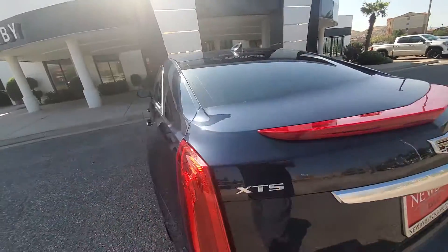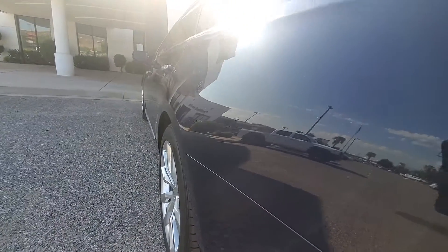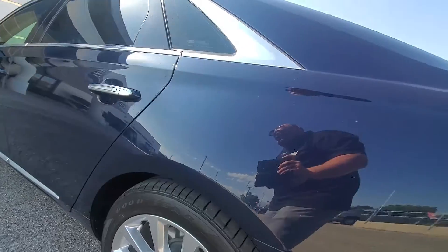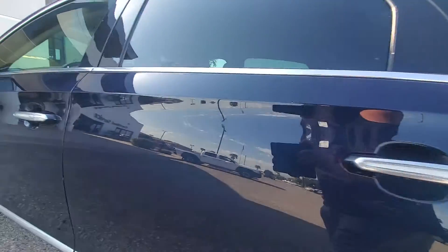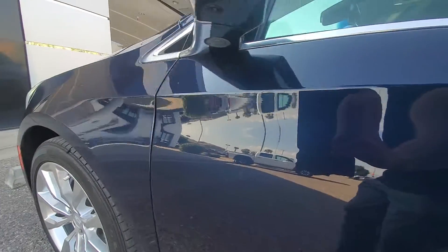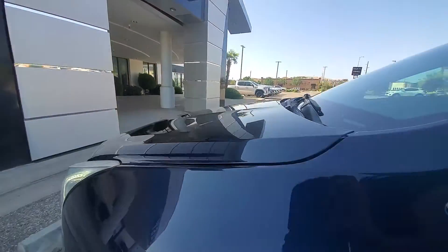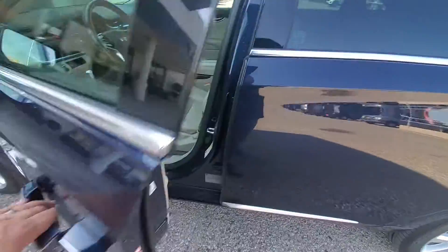It does have the sunroof if you can see that. Looking down the driver's side, looks clean. Tires are good. Other than the rock chips up front and that little scuff, pretty clean.